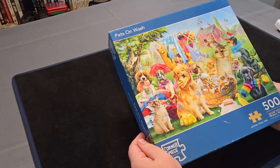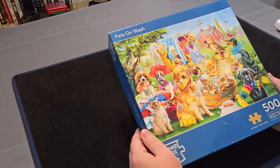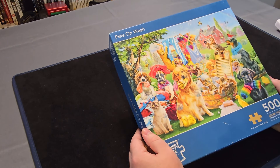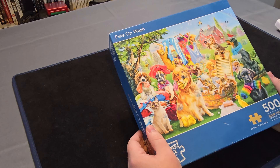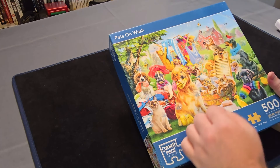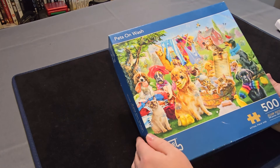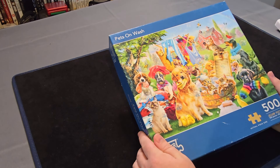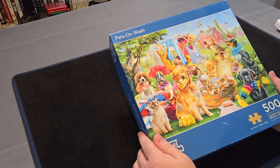Next up we have this Pets on Wash 500 piece Corner Piece jigsaw. It is quite a whimsical style of animals and washing — quite self-explanatory but it looks really nice. I love all the different breeds of dogs and cats. And there's ducks and chickens here. Extra cute. This one looks like it will be pretty nice, not too bad for a 500 piece as well.